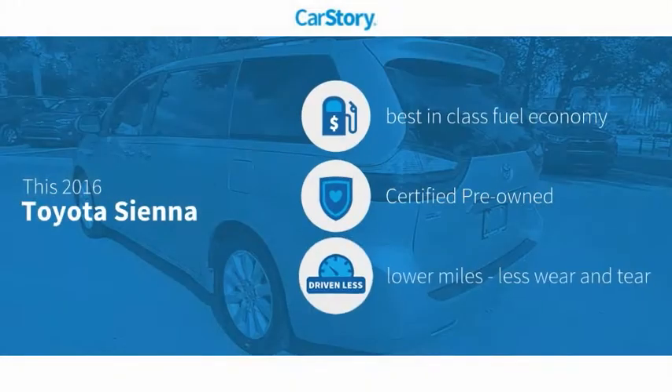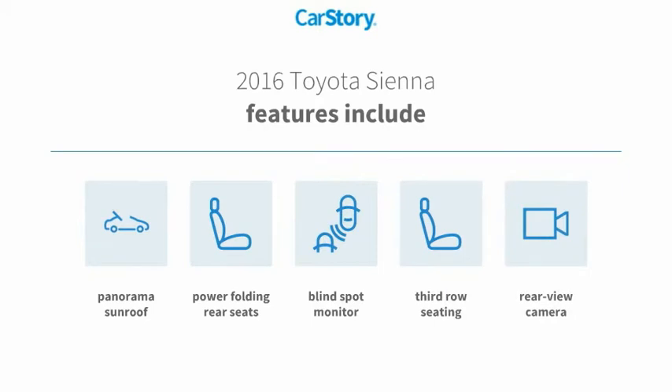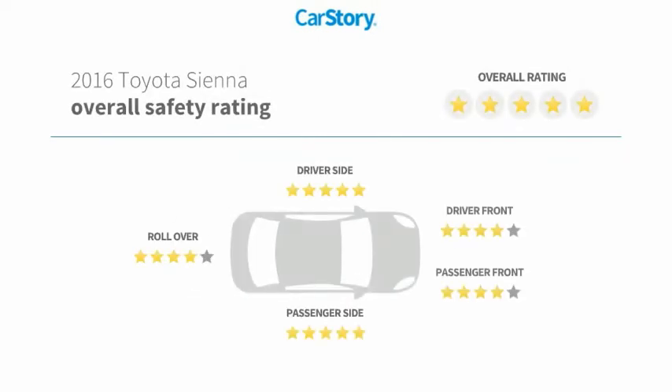Car Story research indicates this vehicle as having best-in-class fuel economy, certified pre-owned, and low miles. Features also include rear view camera, third row seating, blind spot monitor, power folding rear seats, panorama sunroof, with these ratings.